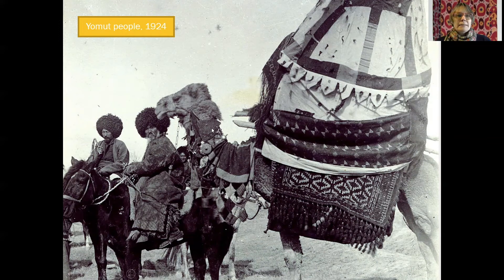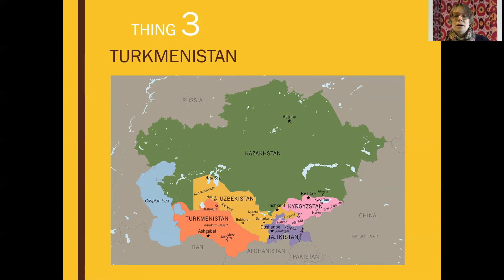Thing number three: Turkmenistan. A lot of us are less familiar with the geography of Central Asia, so I wanted to show a map so we could all get our bearings and remember where Turkmenistan is located. Kazakhstan, Uzbekistan, Kyrgyzstan, Tajikistan, Turkmenistan — these are the major republics of Central Asia, most of which were formerly part of the USSR. It's such an important region, cradled between Russia to the west, China to the east, and Afghanistan, Pakistan, and India to the south. Central Asia was the main crossroads of the Silk Road that went from China to the west. Turkmenistan sits next to the Caspian Sea, north of Persia — what is now Iran.